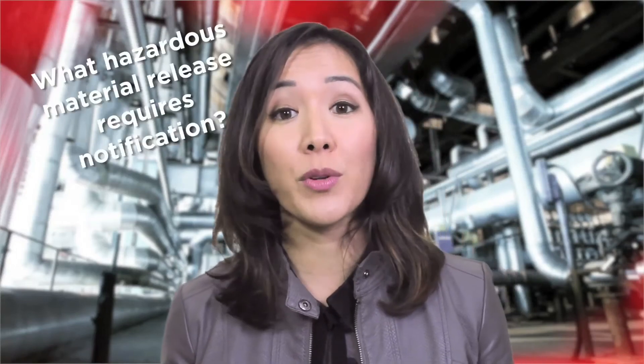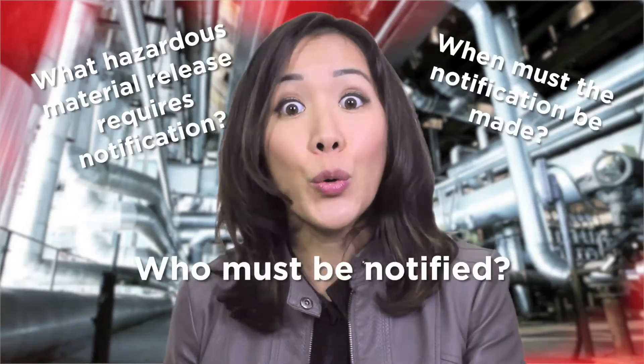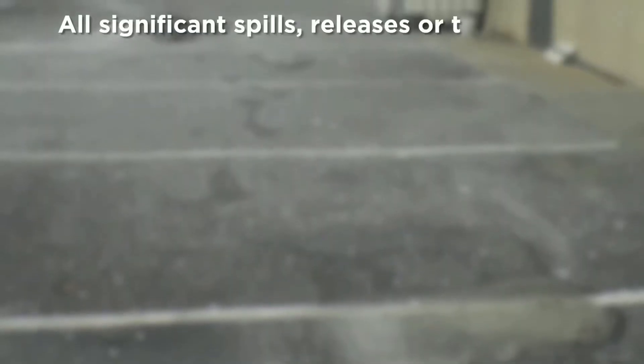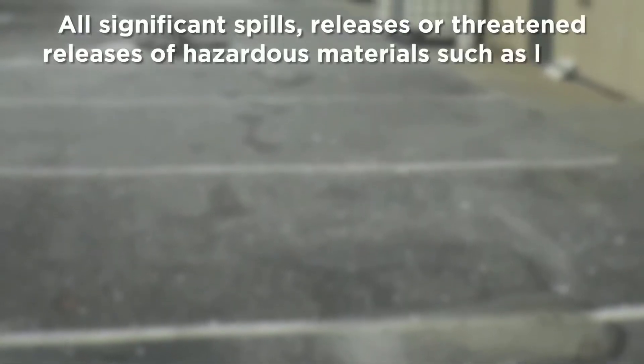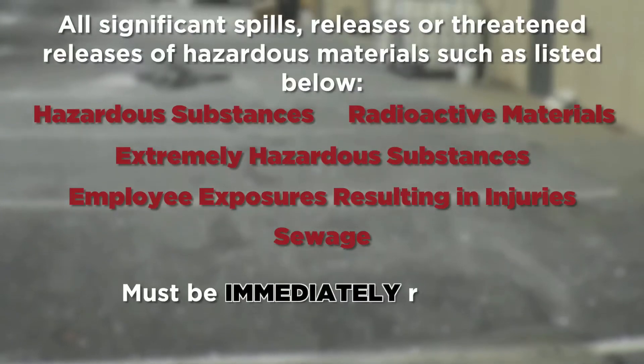Those definitions lead to some questions, like: what hazardous material release requires notification? When must the notification be made, and who must be notified? All significant spills, releases, or threatened releases of hazardous materials, such as what's listed below, must be immediately reported. When in doubt, report the release.